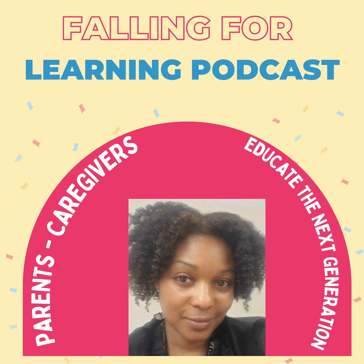And so, this podcast will really address what we do when our kids are below grade level in reading.